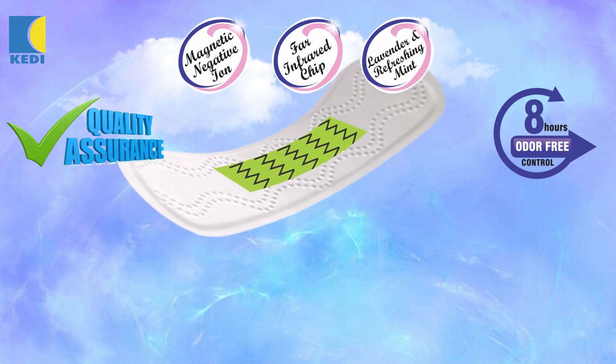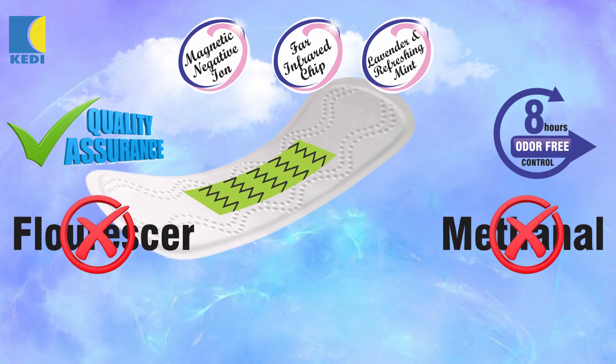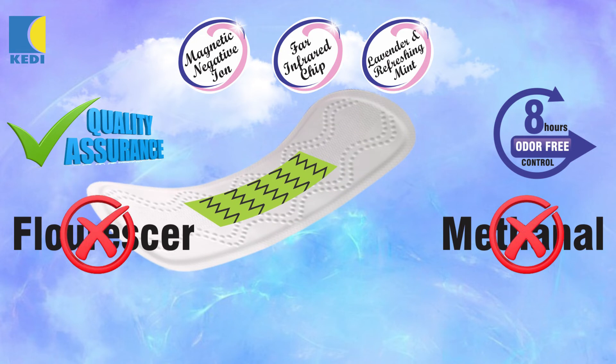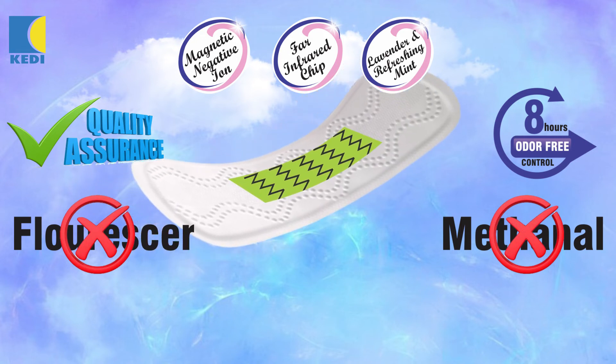It is quality assured, does not contain florenza, methanol, nor any form of drug which may cause allergy. It is an organic product that is safe to use and has no side effects.